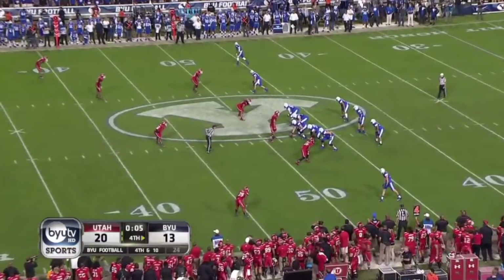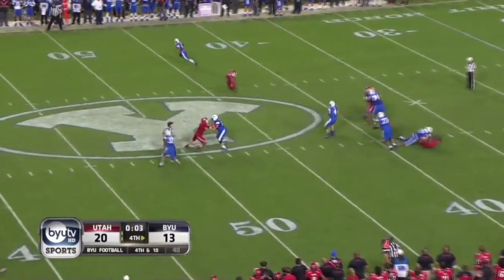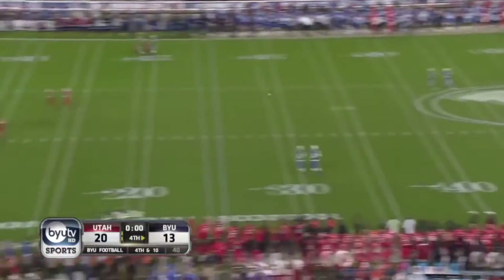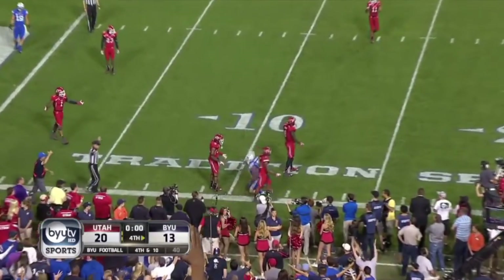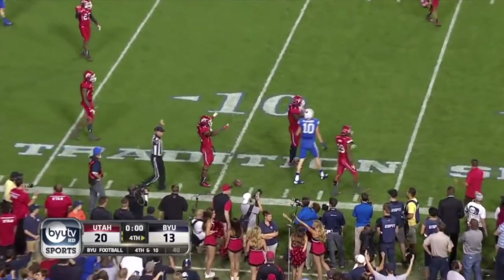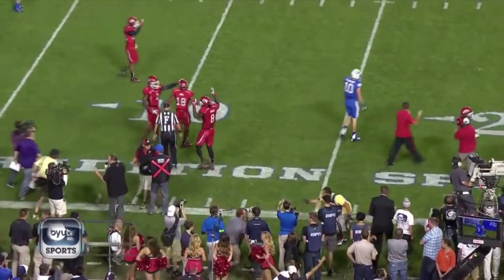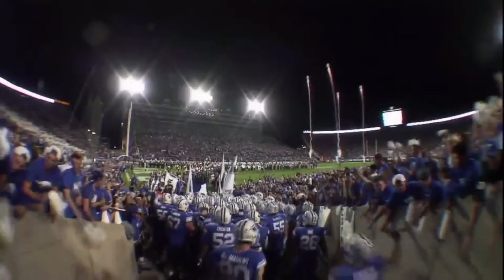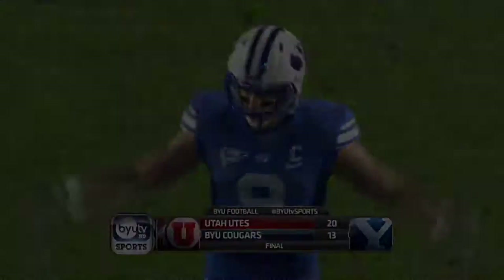Five ticks on the clock. Hill back to pass — three-man rush — steps up in the pocket, has to wait for his receivers to get down the field. Under heavy pressure, there's going to be pass interference. Well, no flag on pass interference — and is that the game? Matthews was tackled but he might have been out of bounds. Coming up: the postgame show presented by Larry H. Miller with Alema Harrington, Brian Logan, and David Nixon for Blaine Fowler.